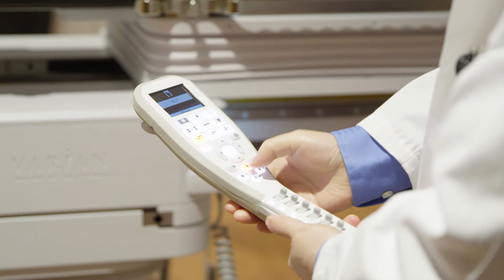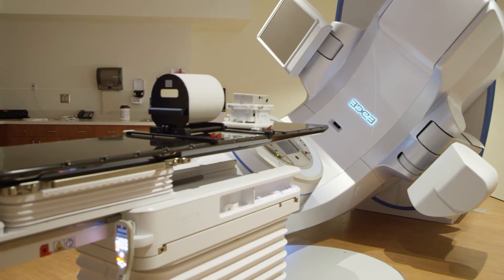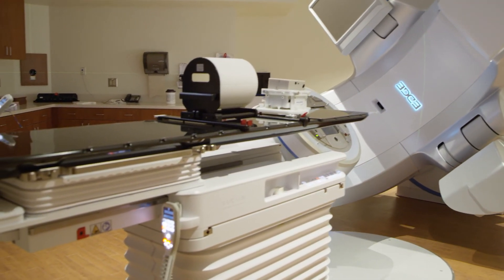The Varian Edge is built on the TrueBeam platform, which there are quite a few of those machines out there, but the added uniqueness of the small MLC, the tight tolerances, and the robotic couch — that's what gives us the edge. Here with the special tumors that we treat, the machine is built for us.